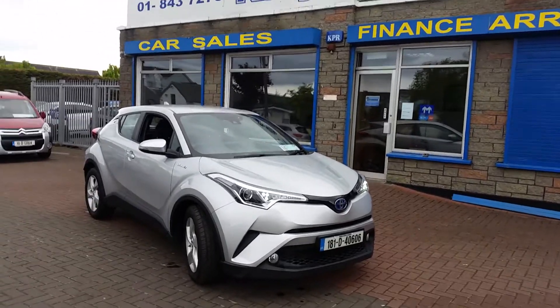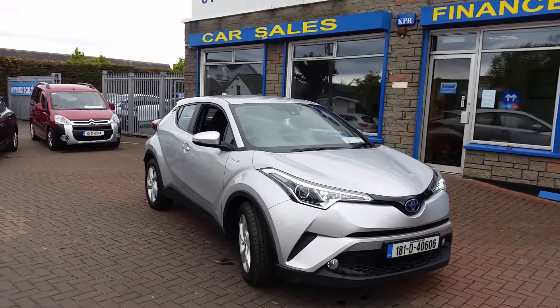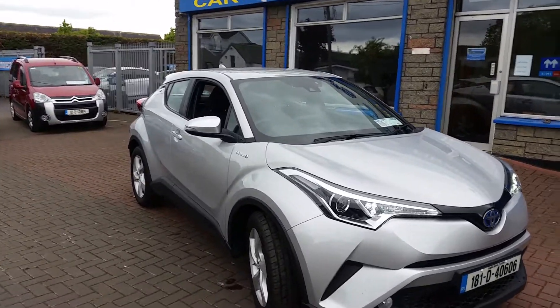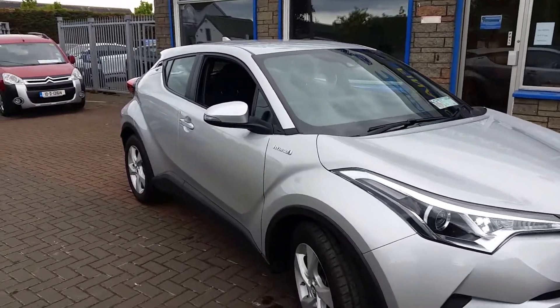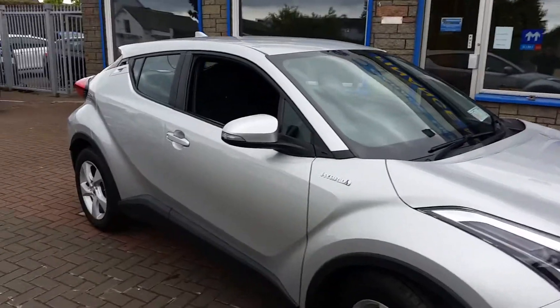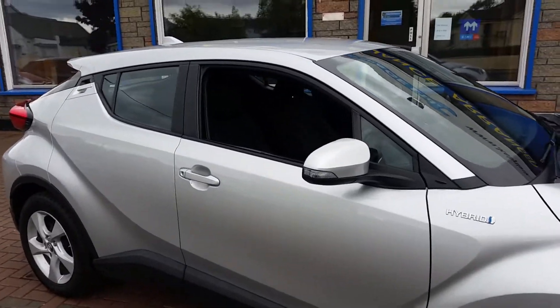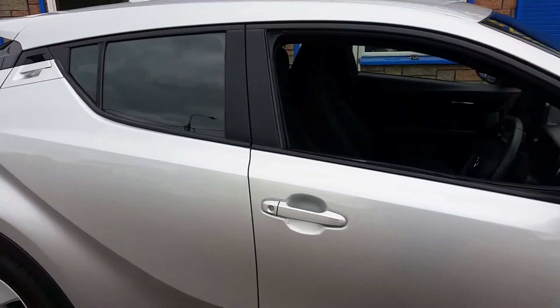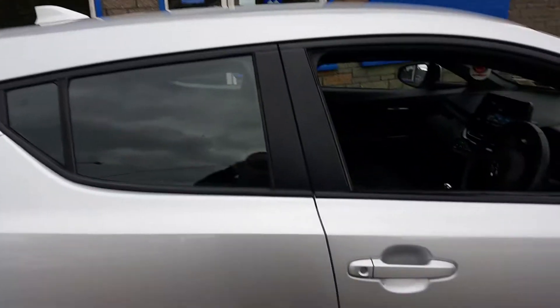Hi, this is Paul here from Kelly's Garage in Lusk. Today I'm just going to show you our 2018 CHR 1.8 Hybrid. The Toyota Hybrid system is the best hybrid system on the market — they have just far and away excelled themselves. As you can see in the CHR, it's basically the perfect combination.